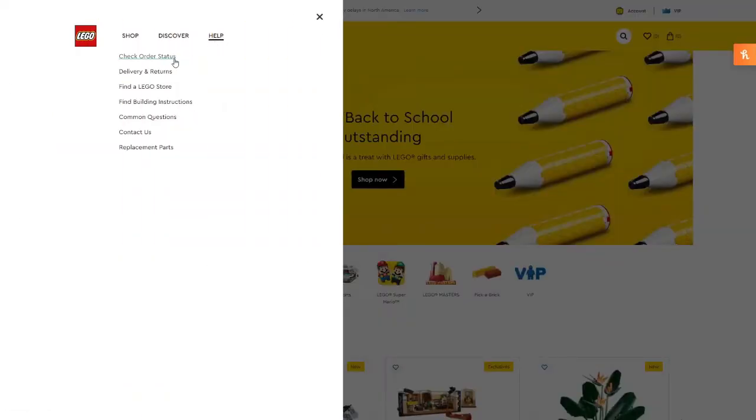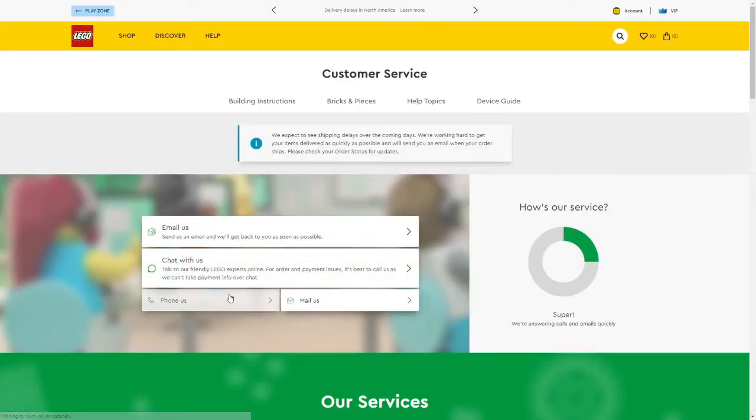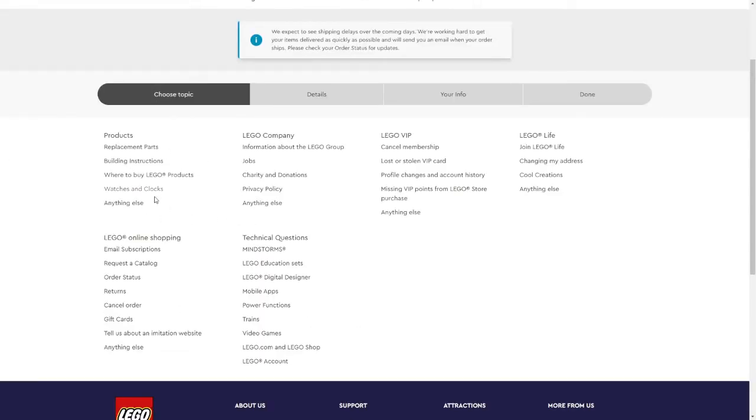Here I am on the LEGO website. What you want to do is go to Help, then Contact Us, then press Email Us or Chat With Us — phone is also an option. I chose email. For the topic, I chose 'Anything Else' since nothing else quite fit my situation.